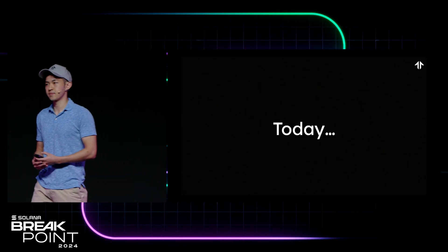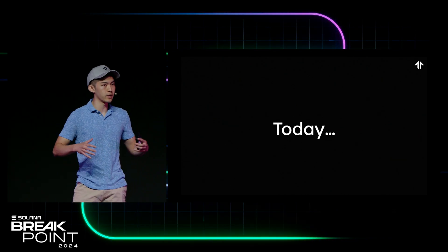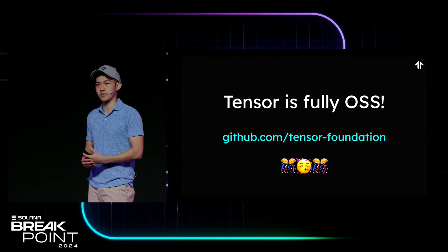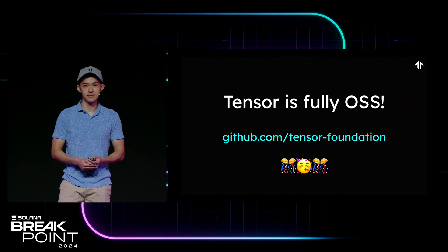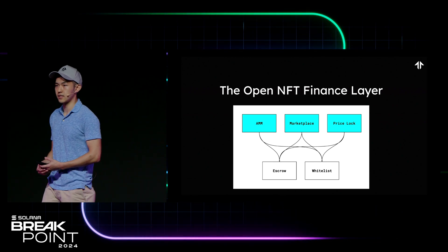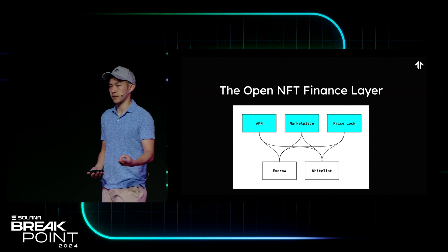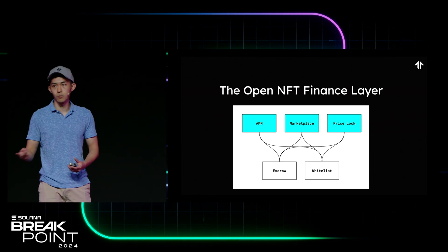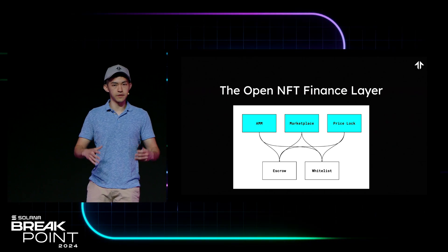So today, I'm proud to announce that true to our original vision of creating an open NFT ecosystem, Tensor is now fully open sourced. We have open sourced all five of the protocols that power the Tensor ecosystem — the NFT marketplace, the NFT AMM, Pricelock, as well as escrow and whitelist. We call this the open NFT finance layer.